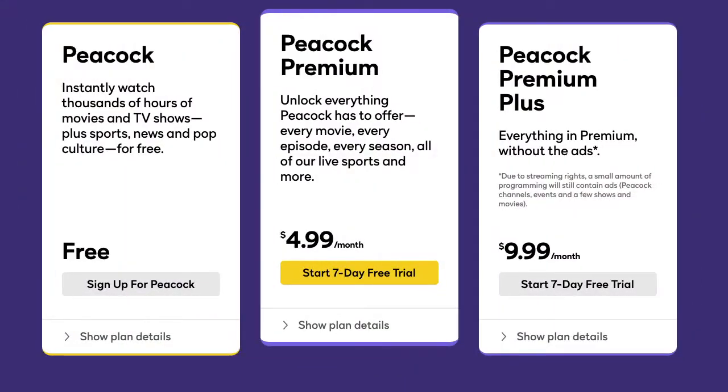Peacock has three plans: Peacock, which is free; Peacock Premium, which costs $4.99 a month or $49.99 a year; and Peacock Premium Plus for $9.99 a month or $99.99 a year.